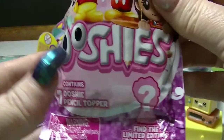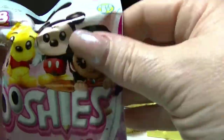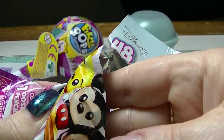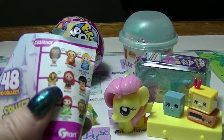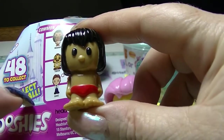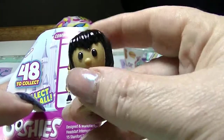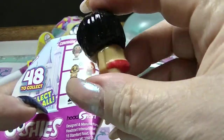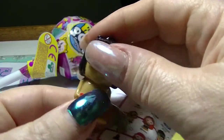Next we open up the Ushi pencil topper. These are Disney ones — 48 of them to collect. And we have Mowgli from the Jungle Book. He's really cute, I like him. He's a common one. I love the Jungle Book. It's a great story. So we have Mowgli.